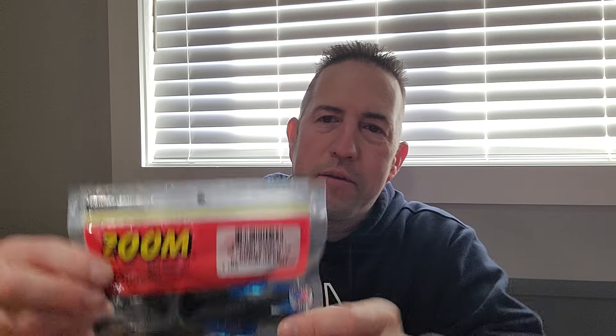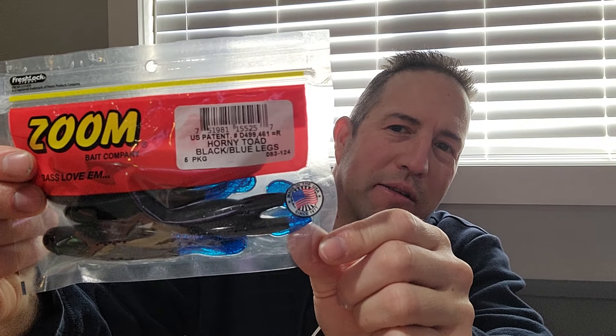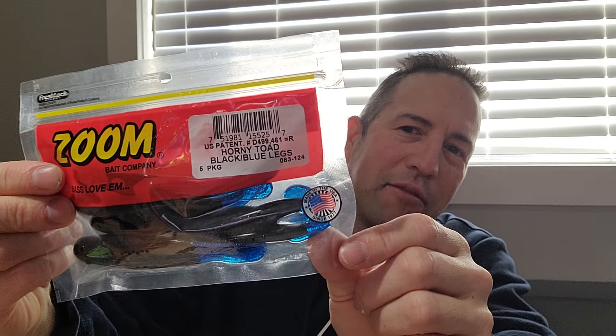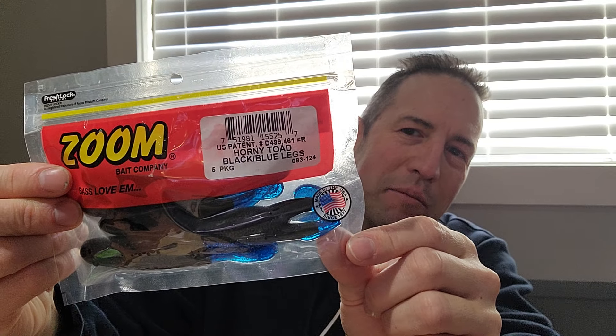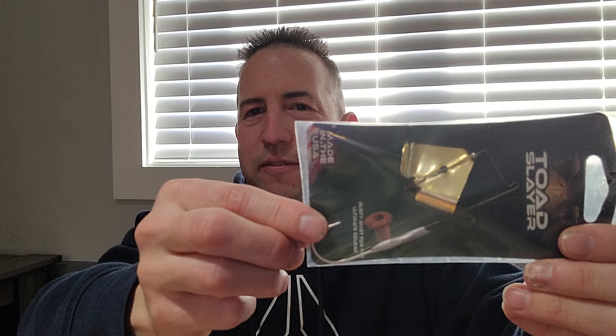Got some Horny Toad — black with blue legs. Good time of the year to stick that on a buzzbait. You know when them dragonflies are flying around and they got them blue colors — I like that. Got a couple buzzbaits here. Got a Toad Slayer — put a Horny Toad on that. Good choice on that.